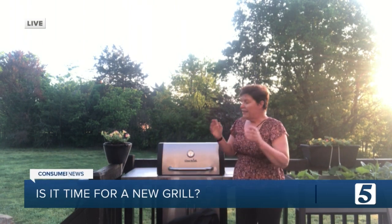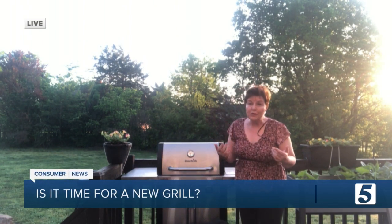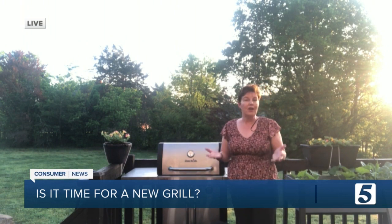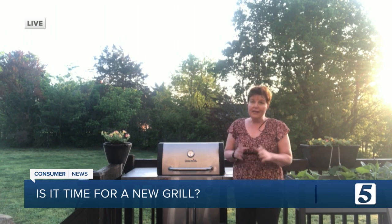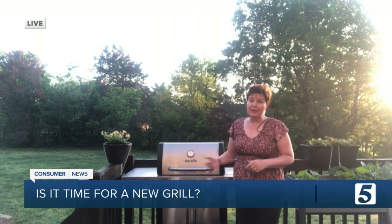Good morning. Even if you keep your grill clean and covered when you're not using it, there are times when you do need to replace your grill — grills don't last forever. So how do you know when it's time for a new one? Here are five things to look for that will tell you it's time to replace your grill.